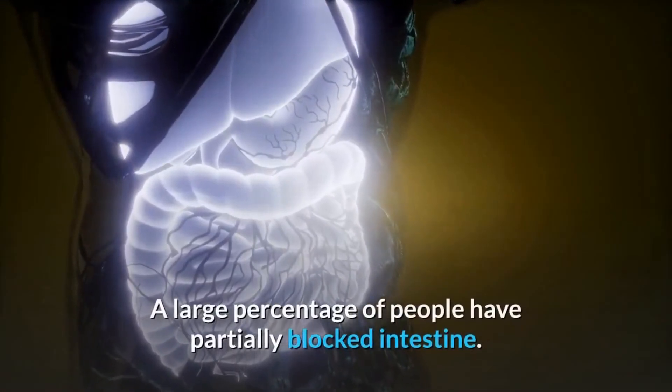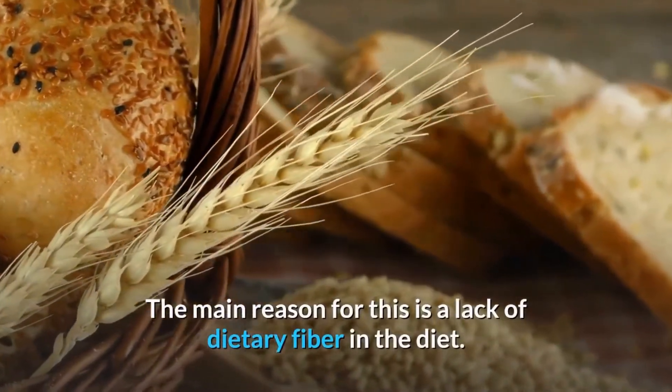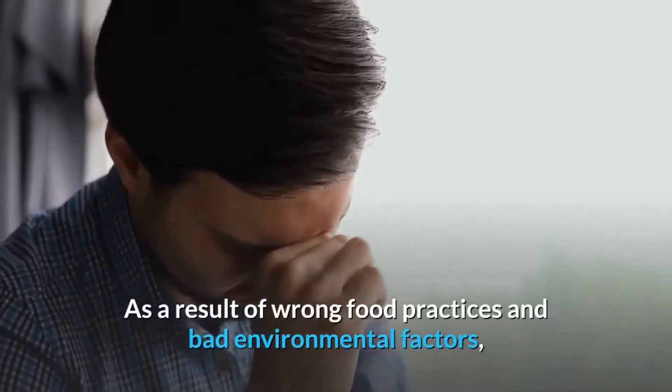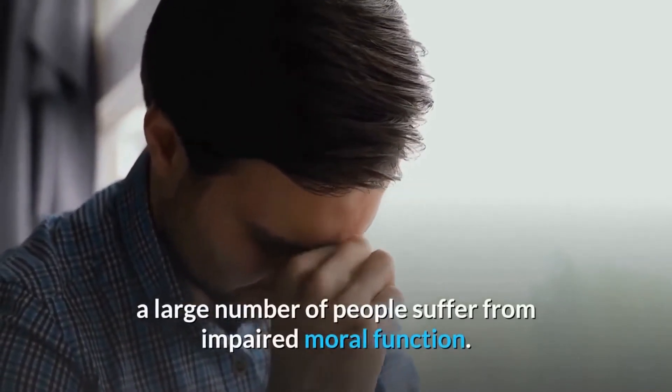Who needs to clean the intestines from waste? A large percentage of people have a partially blocked intestine. The main reason for this is a lack of dietary fiber in the diet. As a result of wrong food practices and bad environmental factors, a large number of people suffer from impaired bowel function.